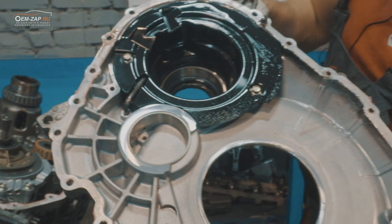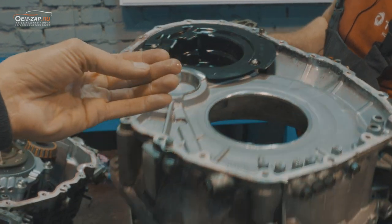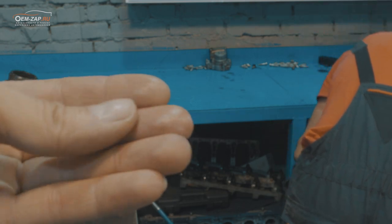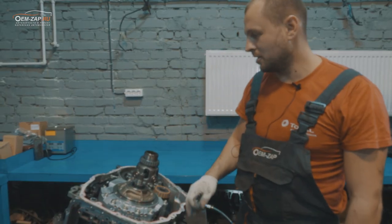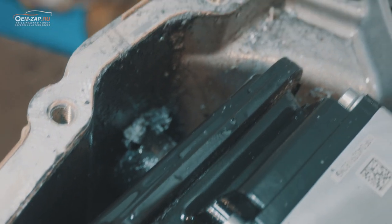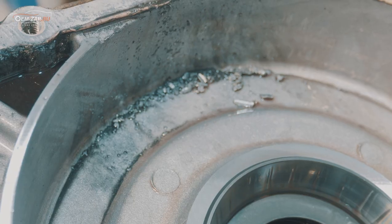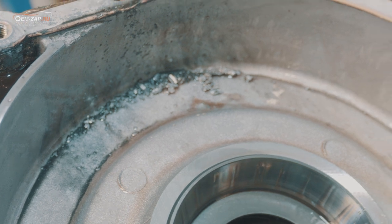Вот она на кожухе. Сняли крышку — перед нами обилие стружки: алюминиевые, металлические, какие-то расплавленные частицы. По всему корпусу разбросано.